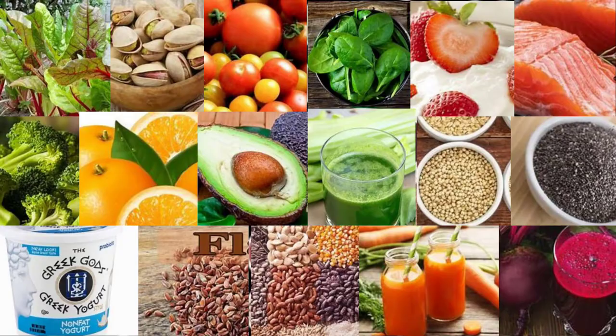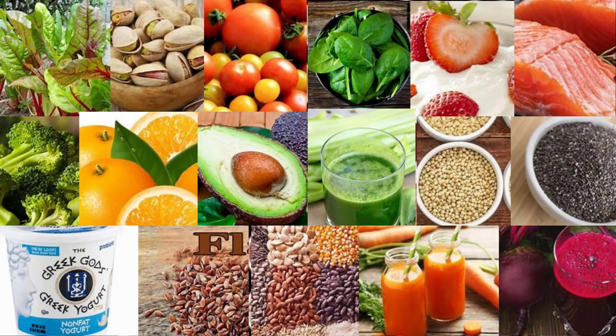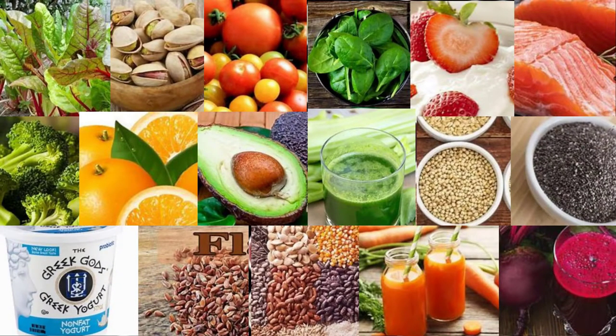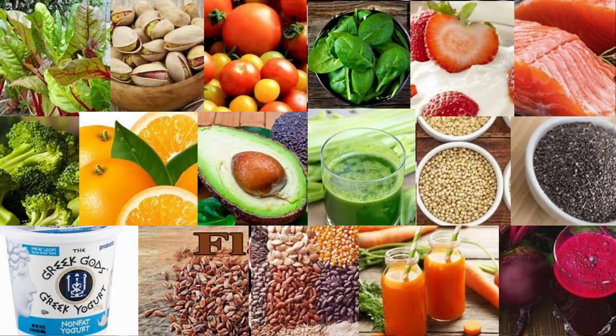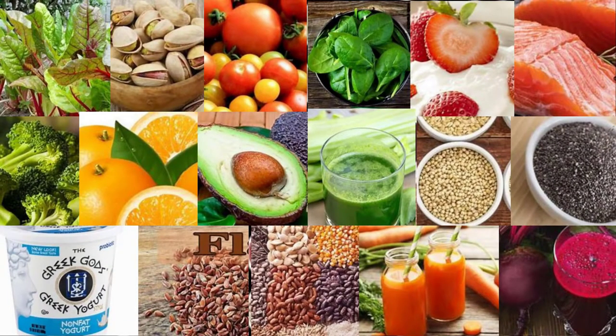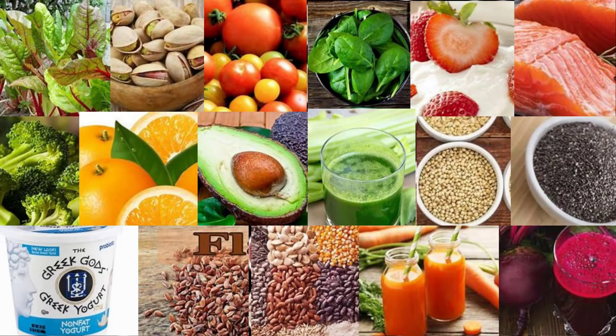4. Pumpkin seeds. Pumpkin seeds may be small but they pack a punch when it comes to nutrition. They're a concentrated source of nutrients important for blood pressure control including magnesium, potassium, and arginine — an amino acid needed for the production of nitric oxide, which is essential for blood vessel relaxation and blood pressure reduction. Pumpkin seed oil has also been shown to be a powerful natural remedy for high blood pressure. A study in 23 women found that supplementing with 3 grams of pumpkin seed oil per day for six weeks led to significant reductions in SBP compared with a placebo group.